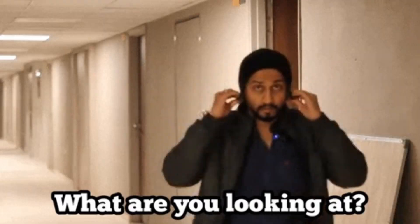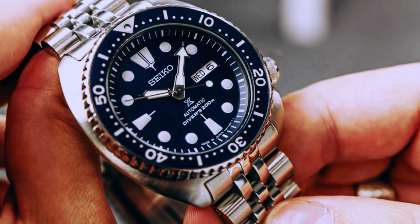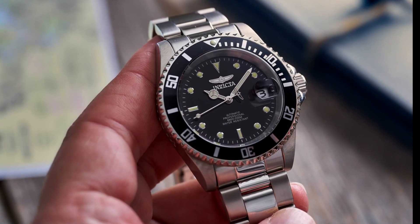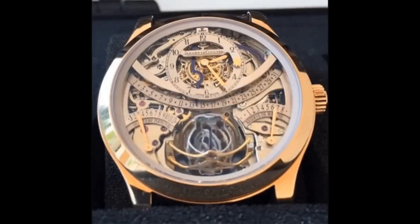Welcome, watch enthusiasts and newcomers alike. Are you on the hunt for the perfect automatic timepiece that won't break the bank? In this video, we'll be exploring the top 10 budget automatic watches that combine style, quality, and affordability. Time, after all, is our most precious resource, and what better way to track it than with a reliable and stylish automatic watch on your wrist?